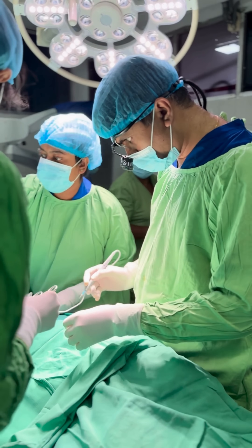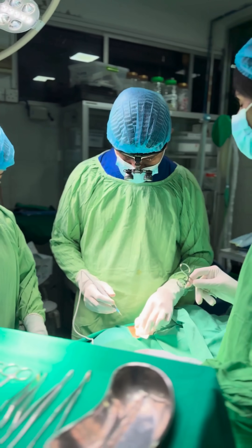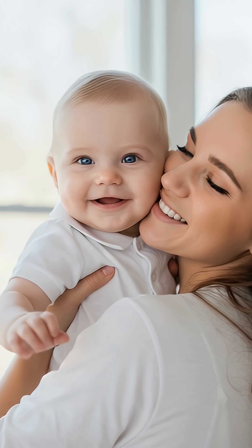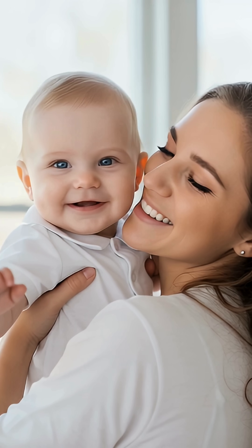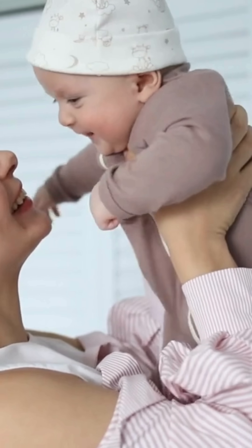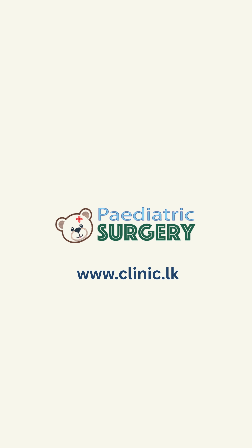That's where pyeloplasty comes in. Surgeons carefully remove the narrow part and create a brand new, wide opening. Urine can flow freely again, relieving the pressure and protecting the baby's precious kidney. It's an amazing surgery that helps little ones grow up healthy and strong.